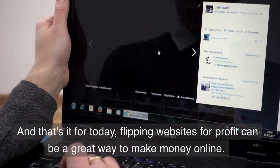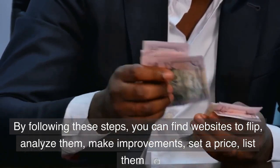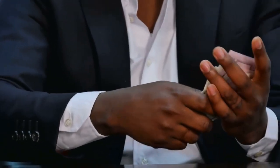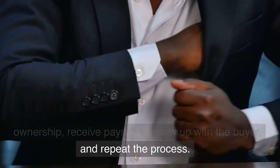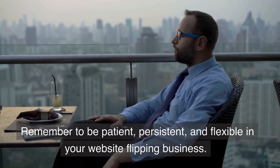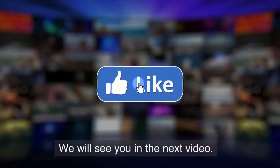And that's it for today. Flipping websites for profit can be a great way to make money online. By following these steps, you can find websites to flip, analyze them, make improvements, set a price, list them for sale, negotiate with potential buyers, transfer ownership, receive payment, follow up with the buyer, and repeat the process. Remember to be patient, persistent, and flexible in your website flipping business. Thank you for watching — we will see you in the next video.